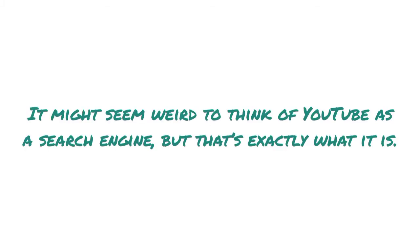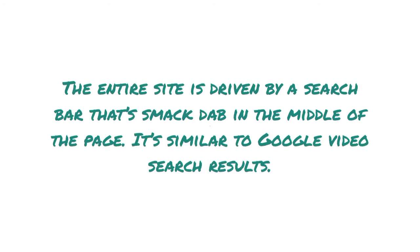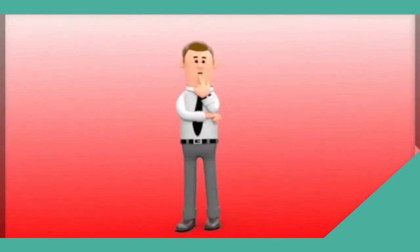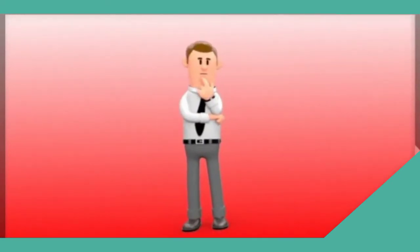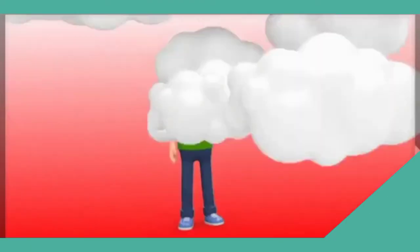It might seem weird to think of YouTube as a search engine, but that's exactly what it is. Specifically, it's a search engine for videos. The entire site is driven by a search bar that's smack dab in the middle of the page — similar to Google video search results. Because YouTube is its own search engine, it has its own SEO best practices. Just like you want to get your site high up on the SERPs, you want to get your videos high up on the YouTube SERPs.